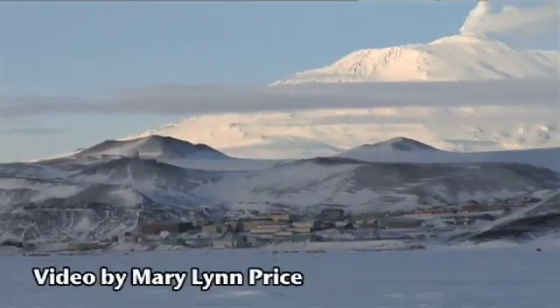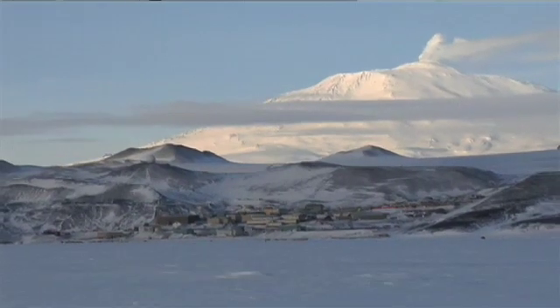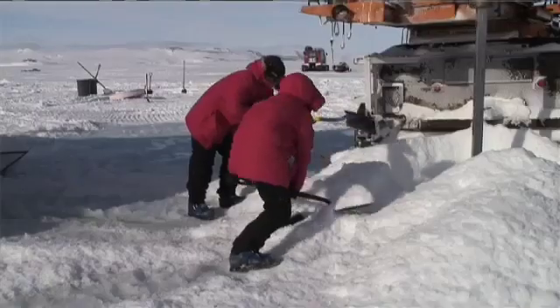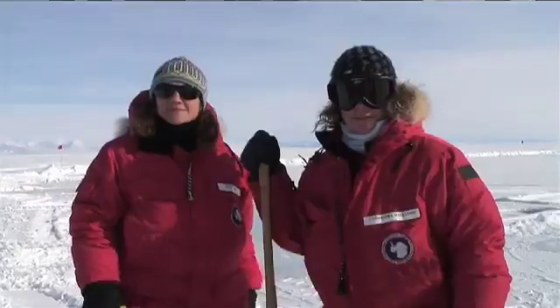I'm Jessica Meir, a graduate student at the Scripps Institution of Oceanography, working with Paul Ponganis. Right now we are at McMurdo Station in the Antarctic, where we are working with emperor penguins and setting up what is called the Penguin Ranch. We study the diving physiology of emperor penguins.